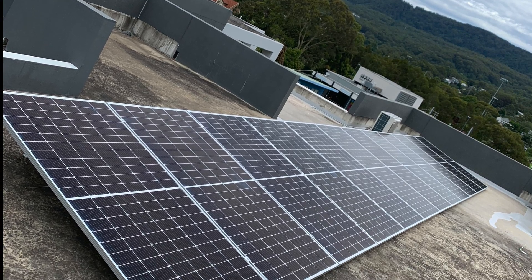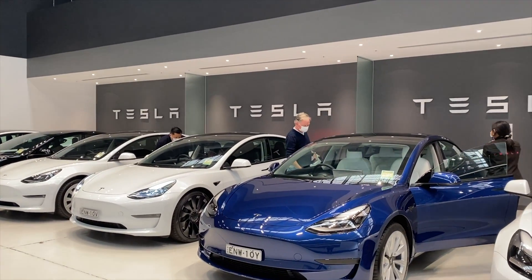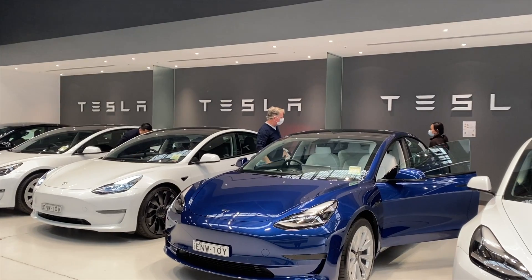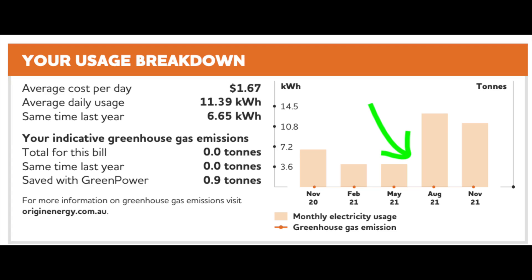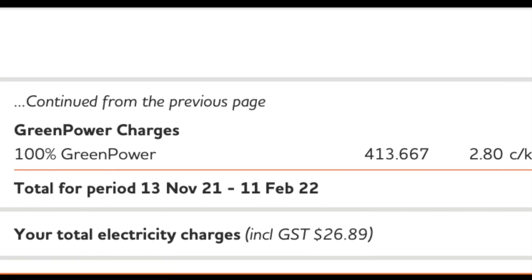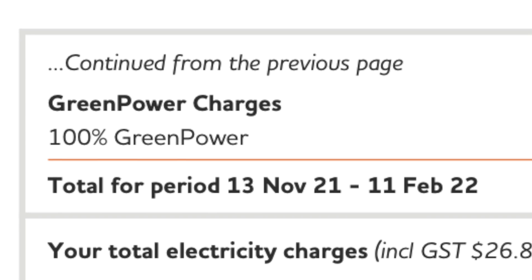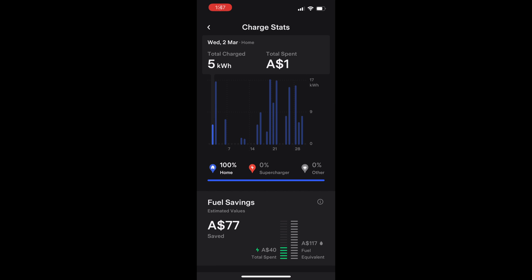As well as calculating what the electricity is costing me to run the Tesla. I purchased the Tesla in July 2021 and I did notice an immediate spike in my electricity consumption. My provider is Origin Energy and they allow for 100% green power with a small additional per kilowatt fee, so unless it's a giant scam, I'm getting 100% renewable energy. The Tesla app shows the amount of energy being used by the vehicle, and in most cases it's only a couple of dollars per day or none at all.